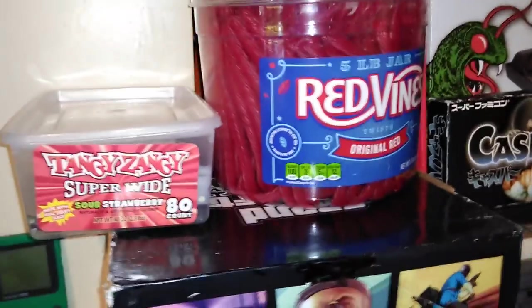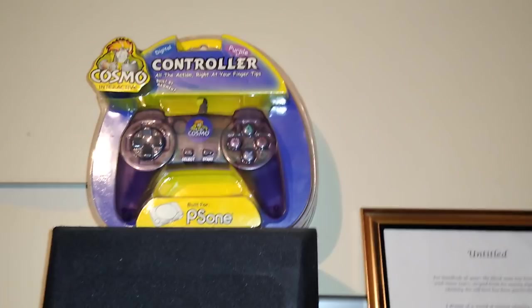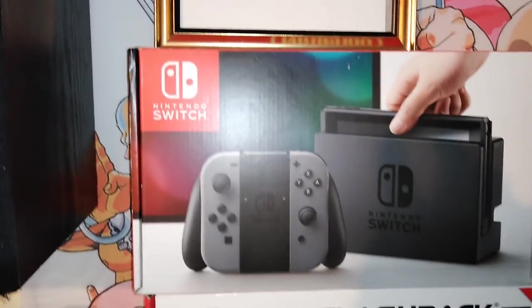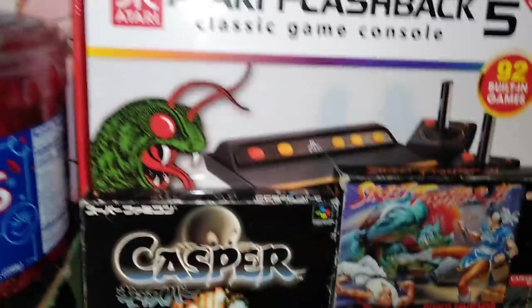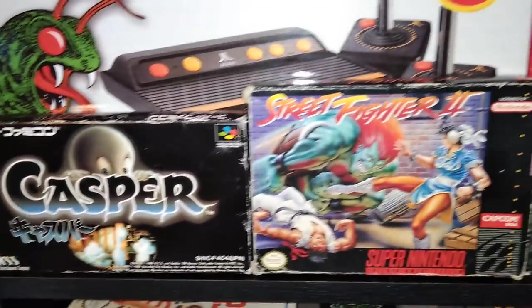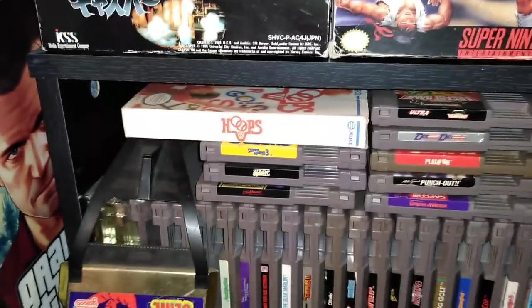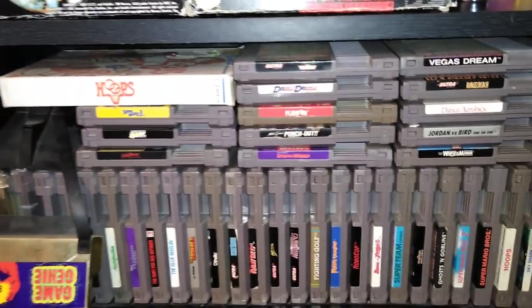Grab yourself a snack — I've got Hershey's with almonds, regular Hershey's, Red Vines, Reese's Pieces. There are some generic PS1 controllers there. My Nintendo Switch box and Atari Flashback 5. There's Casper for Super Famicom — it's been going up in price. Street Fighter 2 in the box. Here are some of my NES games — the one that really stands out is Gargoyle's Quest 2.